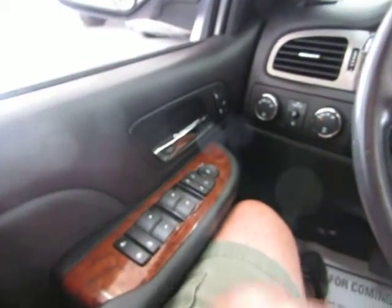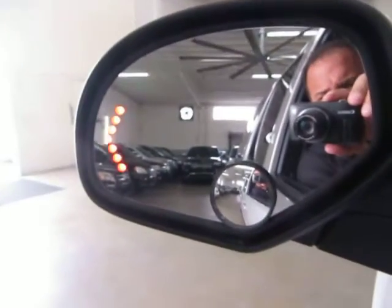The two front windows are one-touch, meaning you don't have to hold the switch for the window to go down. You do have turn signals in the mirrors, and the mirrors are power folding.